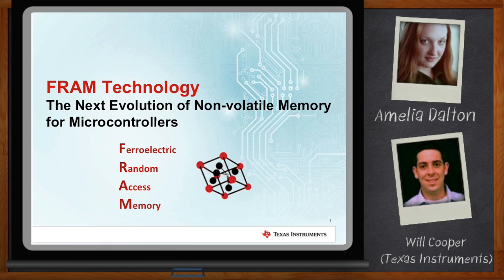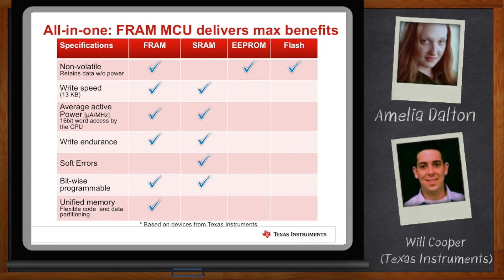So we're going to be talking about FRAM today. What the heck is that? Actually, FRAM is not new to the industry, but it is new to microcontrollers. And it's like Flash, but better. FRAM is a memory technology that combines the best features of Flash, like its non-volatility, with the flexibility, endurance, and write speeds that you might find with SRAM.